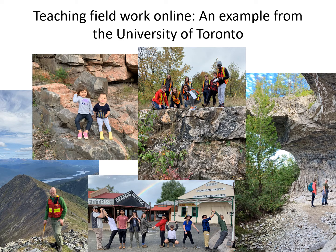Hi everyone. Over the course of this talk I'm going to go through some of what we did to move our field course online this past summer at the University of Toronto, due to the COVID pandemic making us have to switch everything to online.